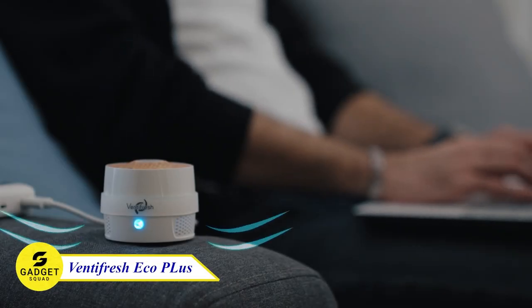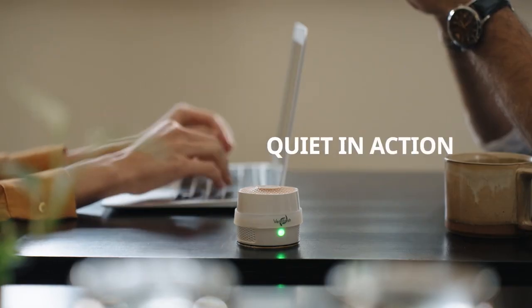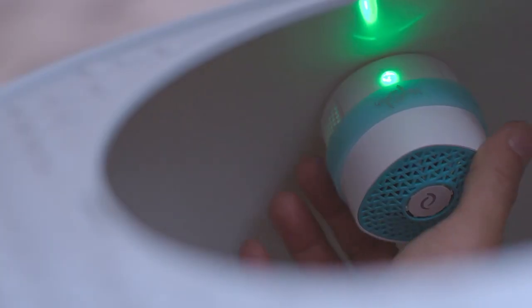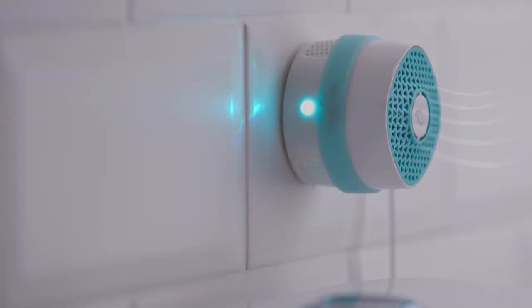The Fennifresh Air Purifier is one of the most popular air purifiers on the market, featuring an all-new smart model that is even more effective at removing pollutants and odors from your home. This device is powered by UV photocatalyst technology, which destroys harmful bacteria, viruses, and mold spores. It also removes smoke, dust, pollen, and other allergens from the air.